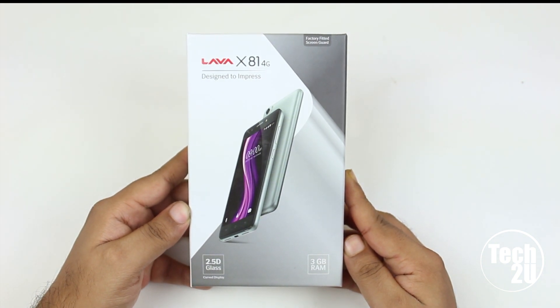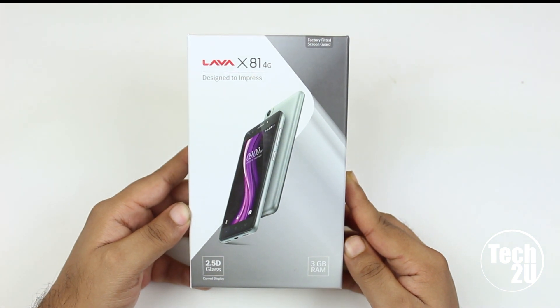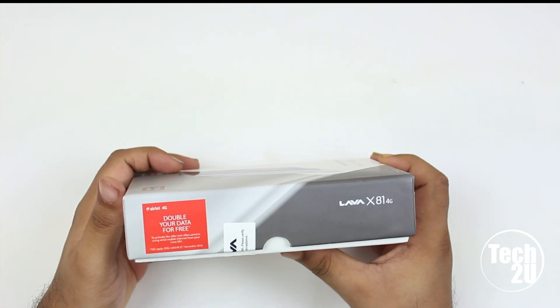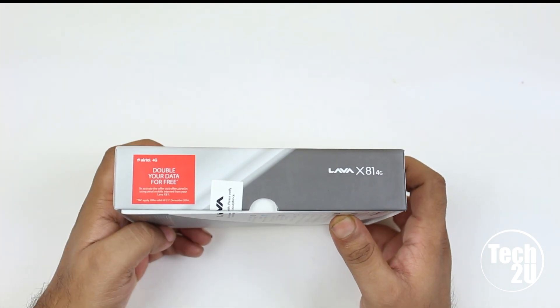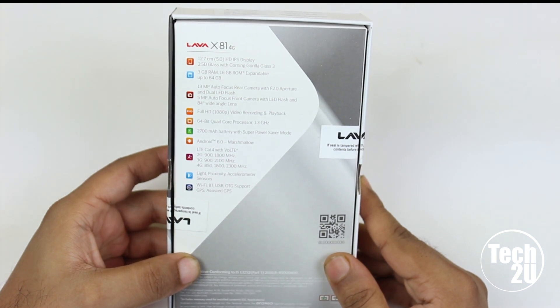The bottom of the box says the device has 2.5D glass and 3 gigabytes of RAM. If you flip the device to the right, it mentions that if you are using an Airtel SIM you get double data. The back of the box has more information about the device.